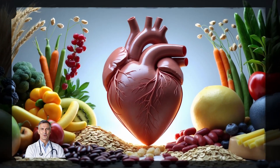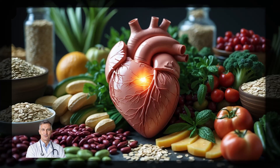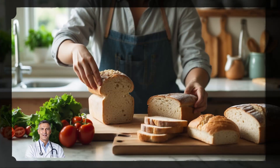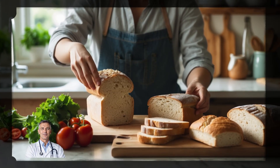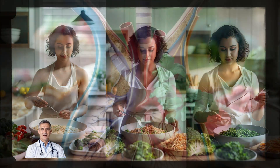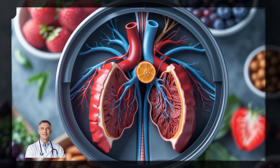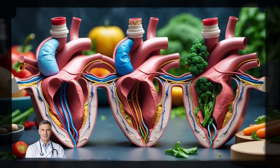By swapping in a few of these foods every day, you'll easily reach that target, and your heart will thank you for it. It's not about making drastic changes to your diet. Start small, and over time you'll notice the difference. The more soluble fiber you add to your meals, the better your cholesterol levels and your overall health will become.